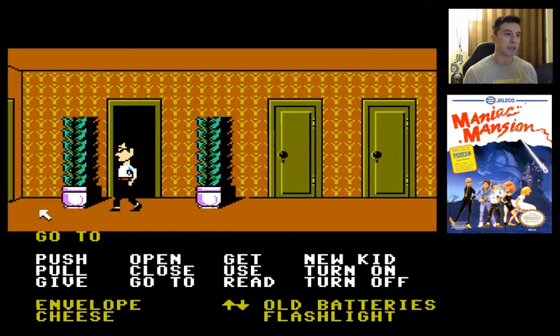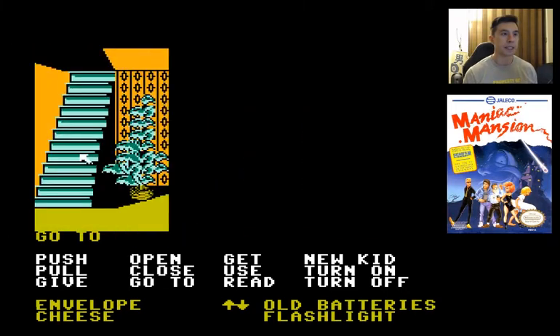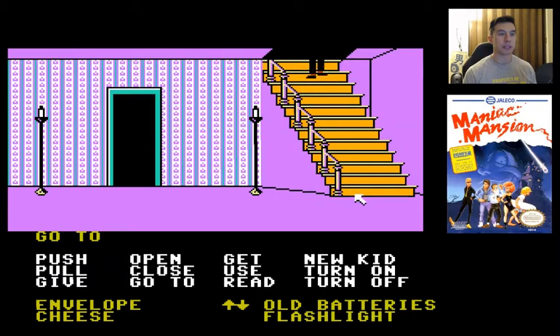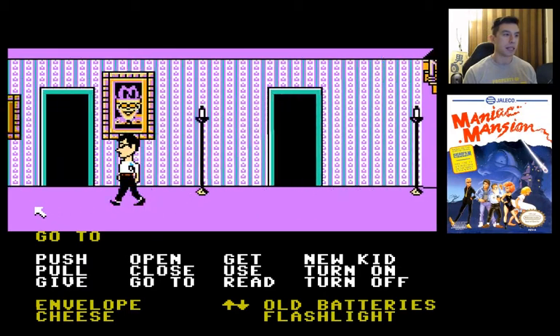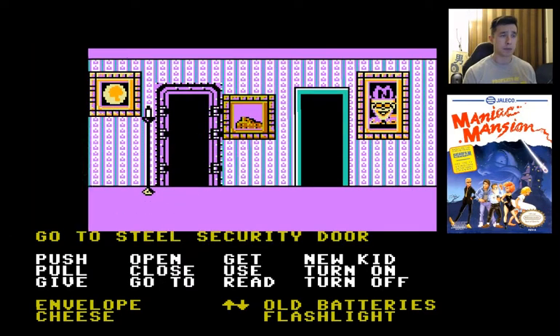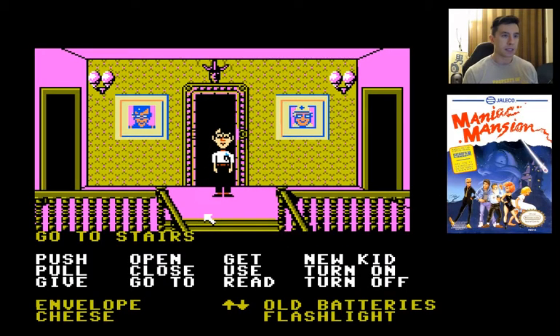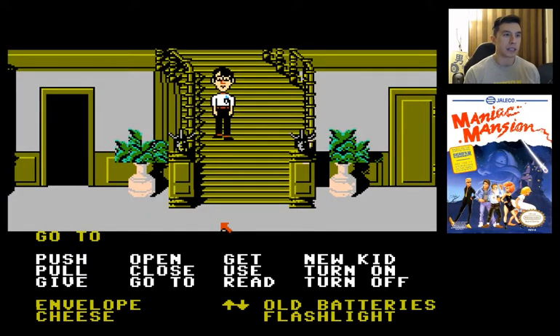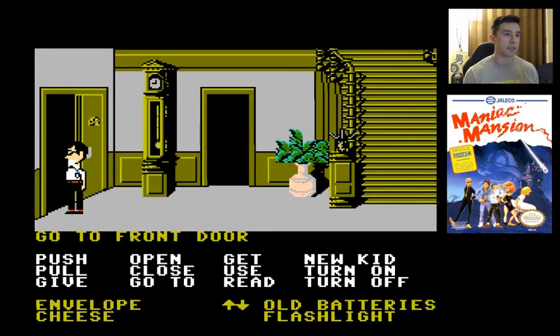The last thing we need to do for Wendy's ending is just put it in the mailbox. You can see really the only unique thing that Wendy did was she had the ability to type up the manuscript - beyond that, that was it. Since we have Bernard in the party, we don't really need to do anything - he doesn't need the envelope to win. But if you had someone like Wendy and Razor or Sid, and you tear that envelope, you just can't win.